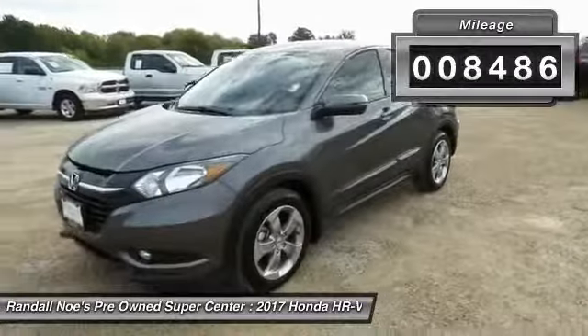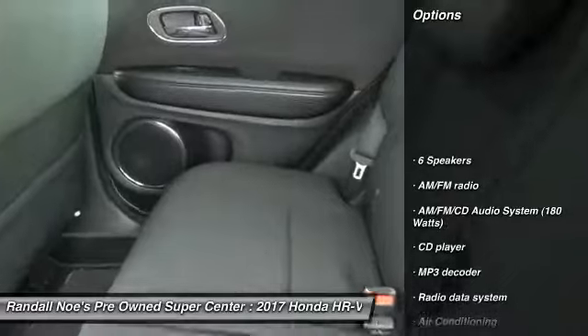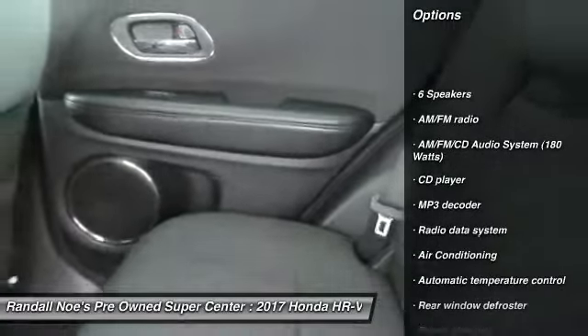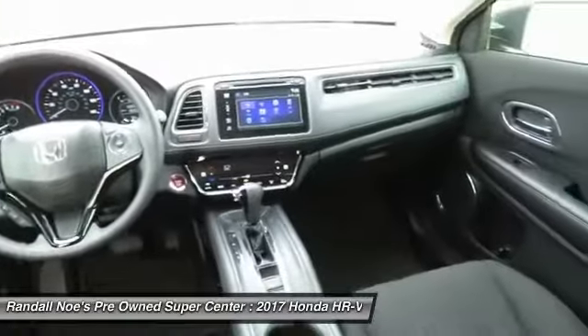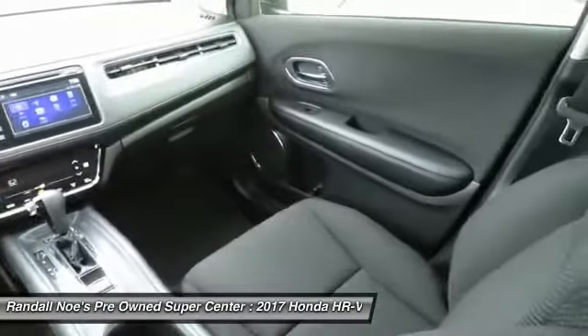Here are some of this vehicle's great options: keyless entry, traction control, backup camera, Bluetooth, air conditioning, dual airbags, power steering, front-wheel drive, four-wheel disc brakes, and fog lights.